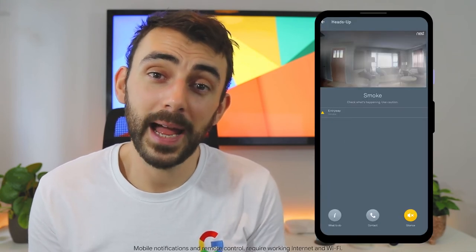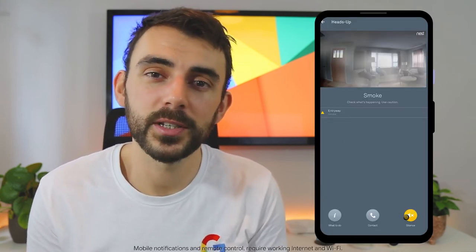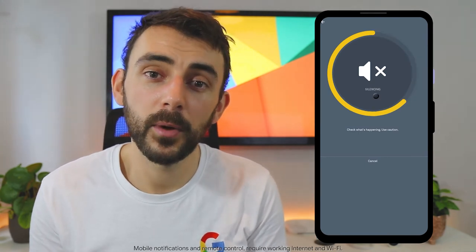By design, Nest Protect doesn't work with Google Assistant. Instead, you receive alerts through the app, and if you're at home and in control of the situation, you can silence the alarm on your phone.